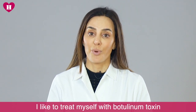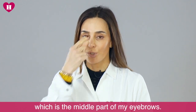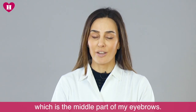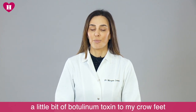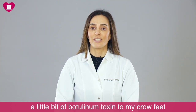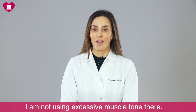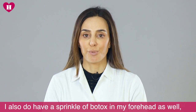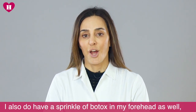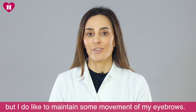So I like to treat myself with botulinum toxin two or three times a year in my glabella, which is in the middle part of my eyebrows. I use botulinum toxin to my crow's feet so that when I am in the sunlight, I am not using excessive muscle tone there. And I do have a sprinkle of botulinum toxin in my forehead as well, but I do like to keep and maintain some movement of my eyebrows.